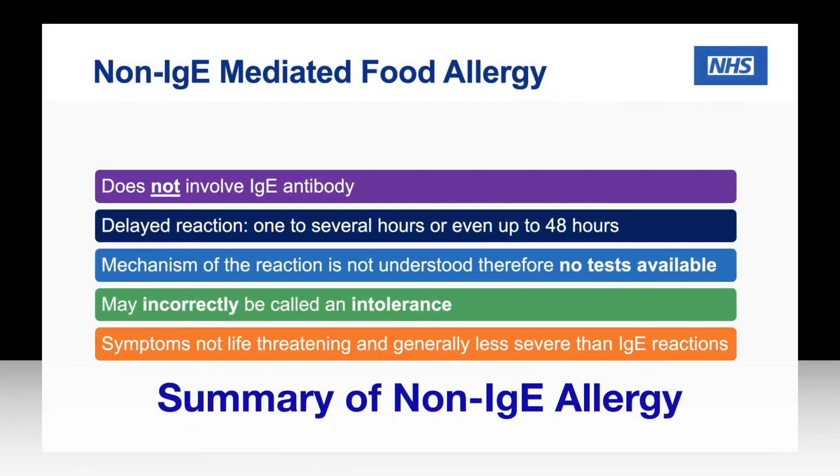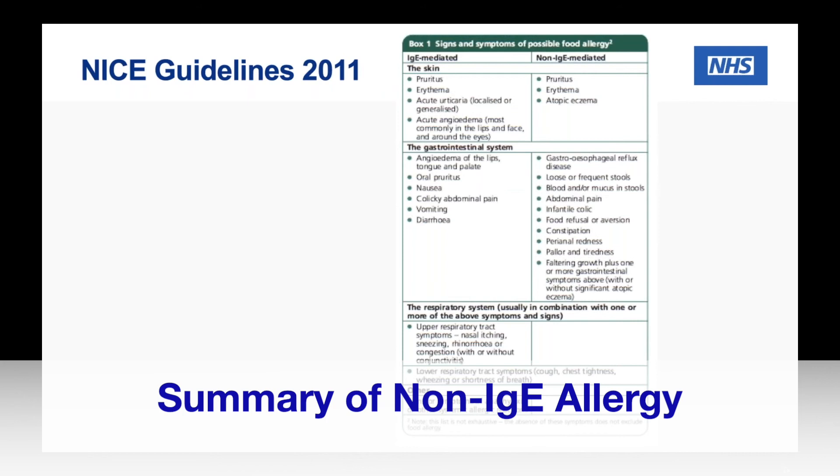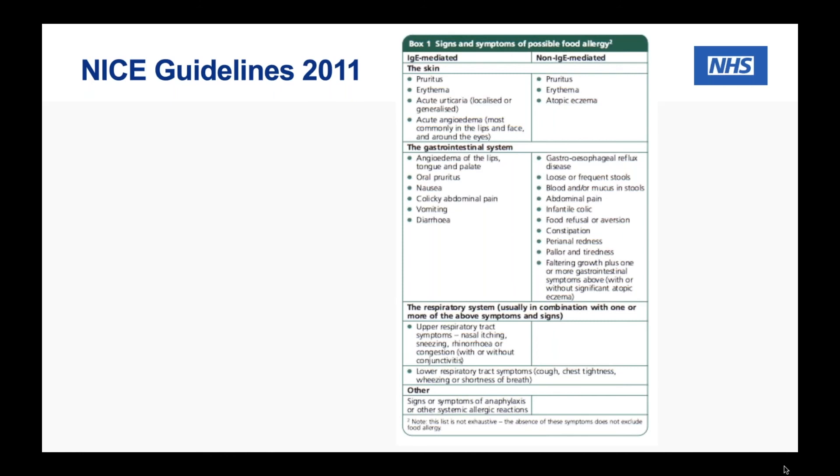What about the non-IgE, just to summarize? This doesn't involve that immunoglobulin E. Unfortunately the mechanism of action isn't completely known, which is probably why we've got no tests as yet. It's a delayed reaction that can take hours, or even up to a couple of days, before symptoms arise — particularly skin symptoms, or some of the gut symptoms might take a couple of days. We've got the NICE guidelines from 2011 for allergy in children, which goes through some of the symptoms you may see. It defines the difference between the two, though there's quite a lot of crossover, which is why it's advisable to be seen by a health professional who can look at this in more detail.